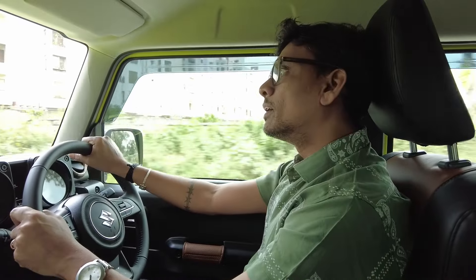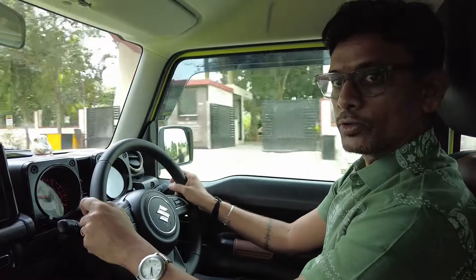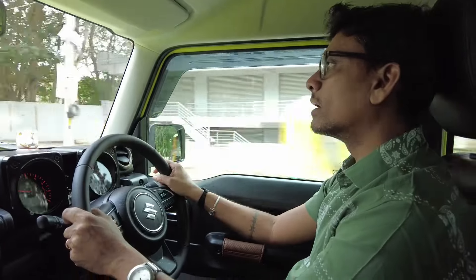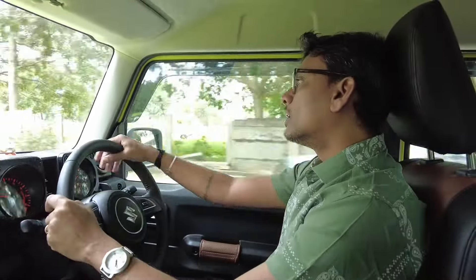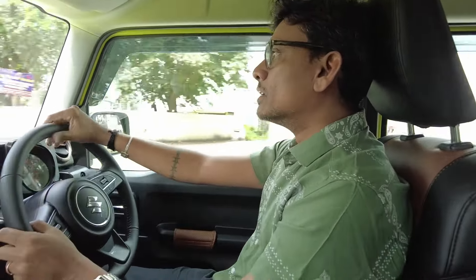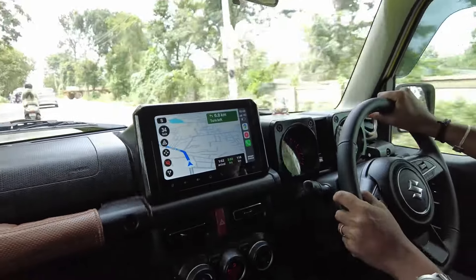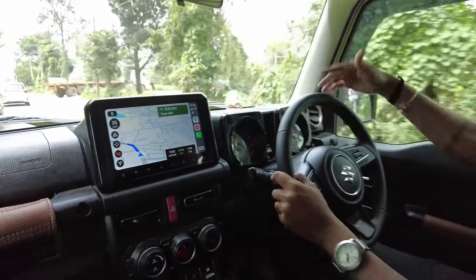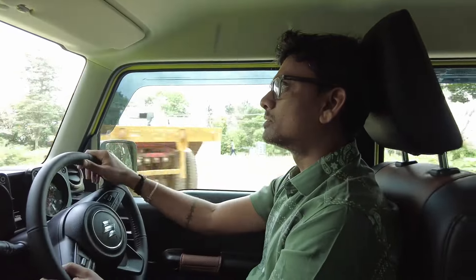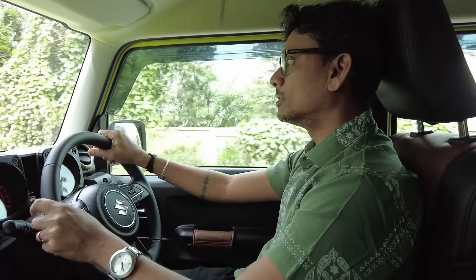The distance to Organical Falls is showing around 3 hours or 116 km. It's a cloudy day so it's going to be a nice drive. The route we're taking today is via Jigni and Anekal — that's how we enter Tamil Nadu — and then some other places we'll show you as we go.